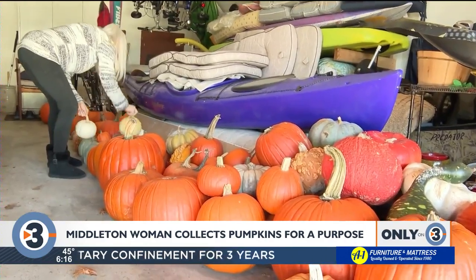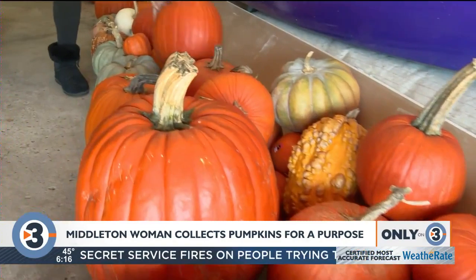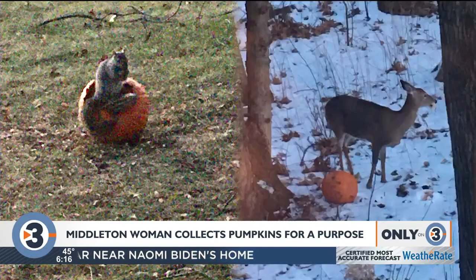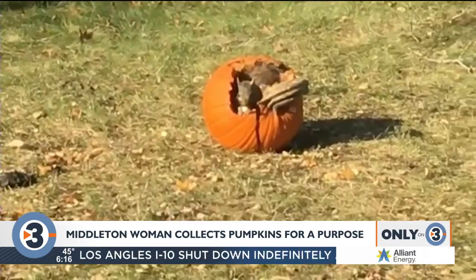In her garage, there's a method to her madness — she's giving up her parking spot for the pumpkins. She tells her neighbors and friends to bring over their leftover orange decorations to her five-acre backyard to feed the critters.